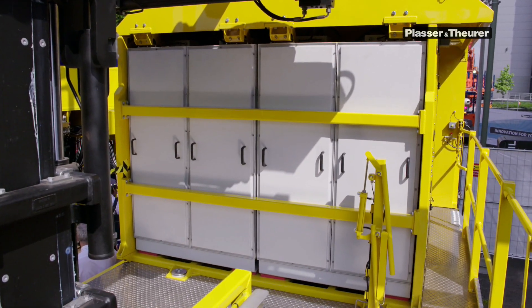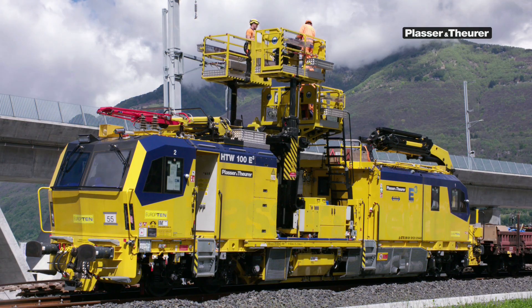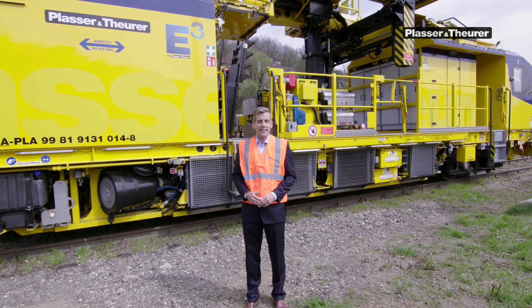The HTW 100 E3 has become a standard in overhead line construction. Emission-free, quiet and safe, the HTW 100 E3 meets the requirements of the future.